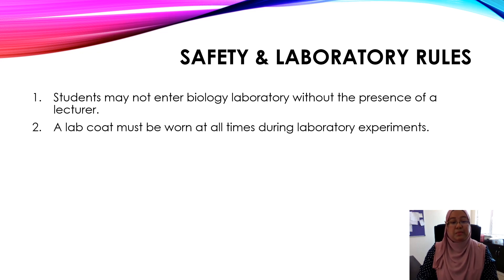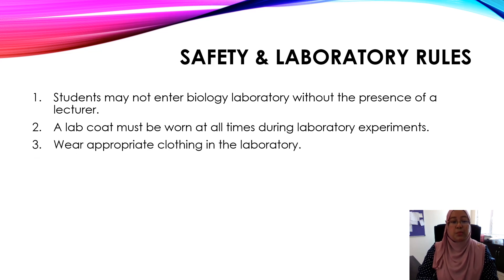Number two, a lab coat must be worn at all times during laboratory experiments. Make sure that you bring along a lab coat. Number three, wear appropriate clothing in the laboratory.